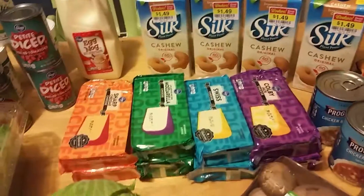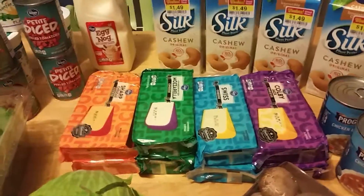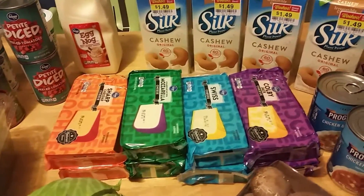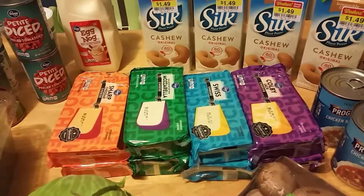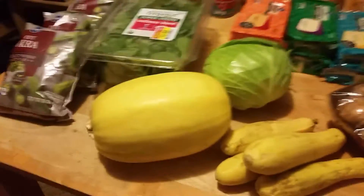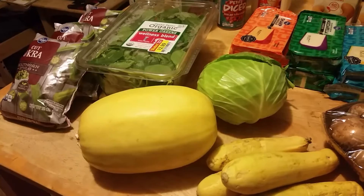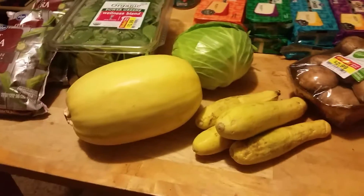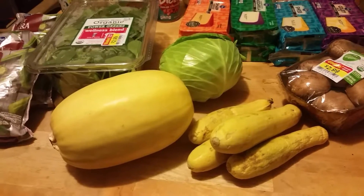This cheese will probably last us a little more than two months. Usually when it goes on sale we stock up like this, getting two of each of the kinds we use the most. They were $4.99 each, usually $7.99. This cabbage was $4.99 a pound so we got one, and the spaghetti squash is for Italian dishes for myself while my husband and son have regular spaghetti.